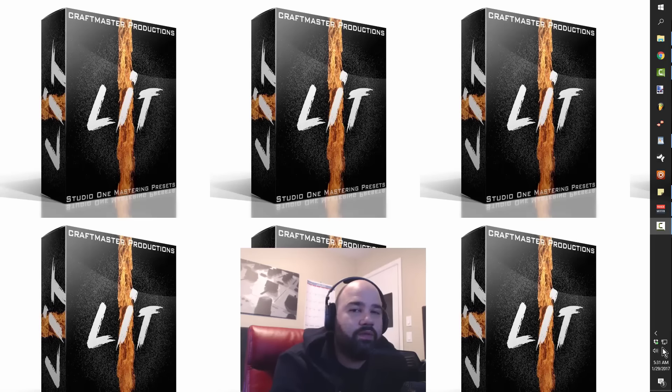First, I just want to mention, if you guys haven't picked it up already — $9.99 at StudioOneTutorials — go get yourself a copy of Lit. It is five mastering presets using only Studio One plugins, so if you don't have a mastering suite like Ozone or something of that nature and you're looking to get your tracks to commercial volume, this is a quick, easy, and cheap way to save yourself the money.